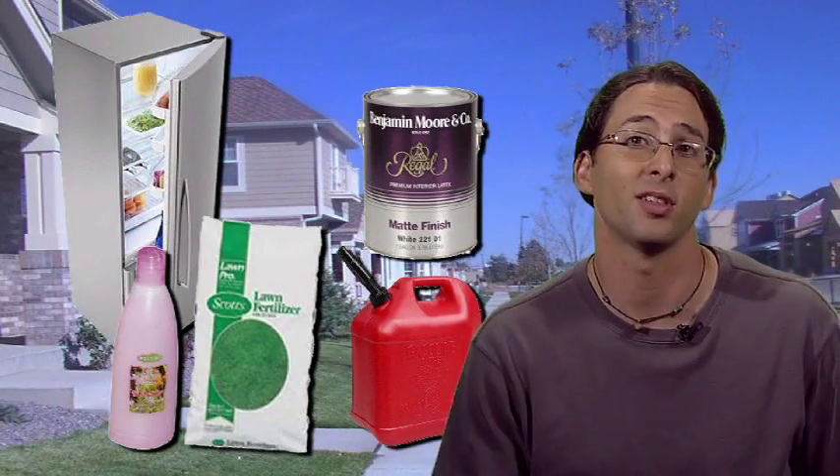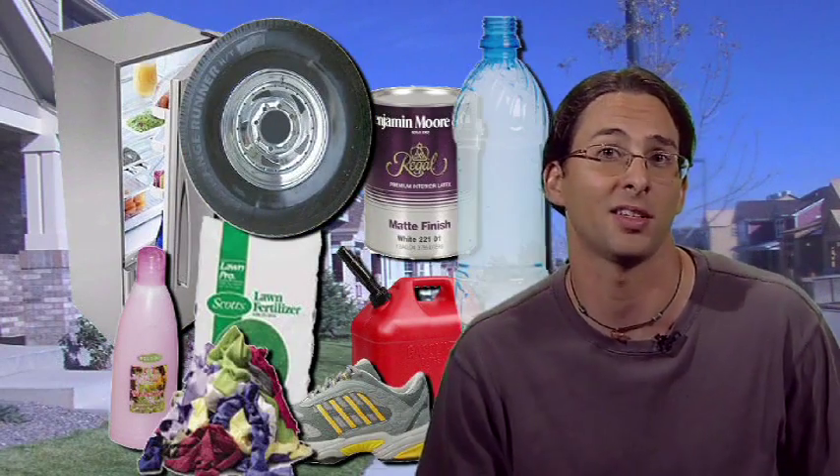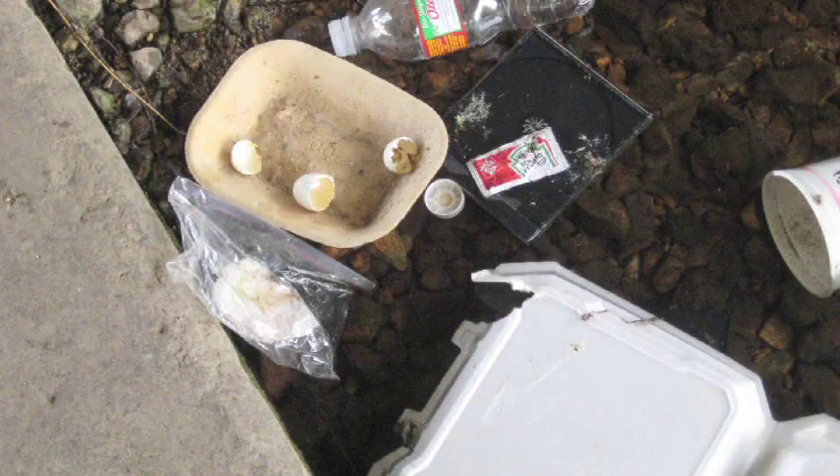Something we all need to realize is that everything we use in our lives — be it shampoo, lawn fertilizer, gas for our cars, house paint, refrigerators, tires, shoes, clothes, plastic — all of it will end up in the environment at some point.